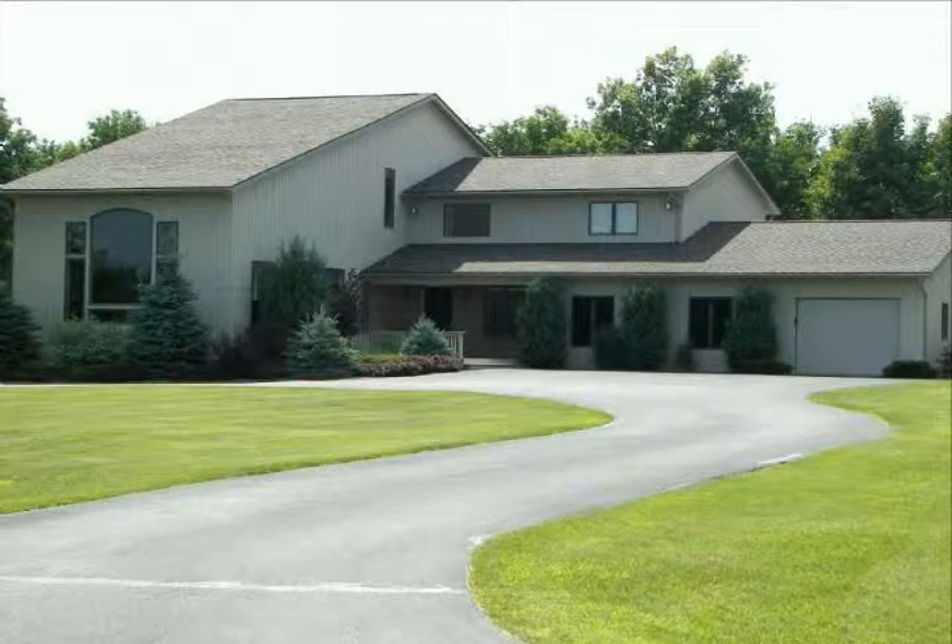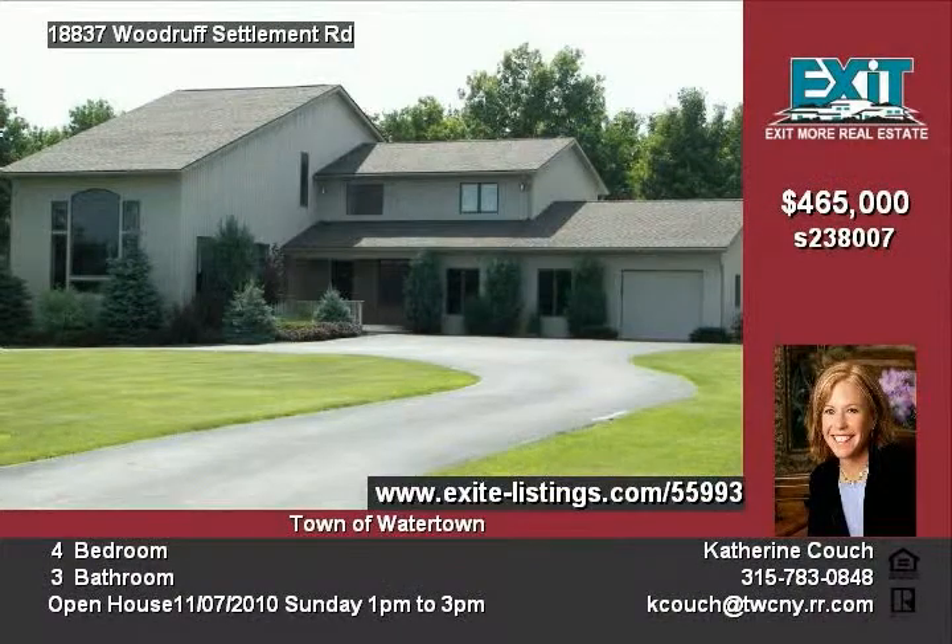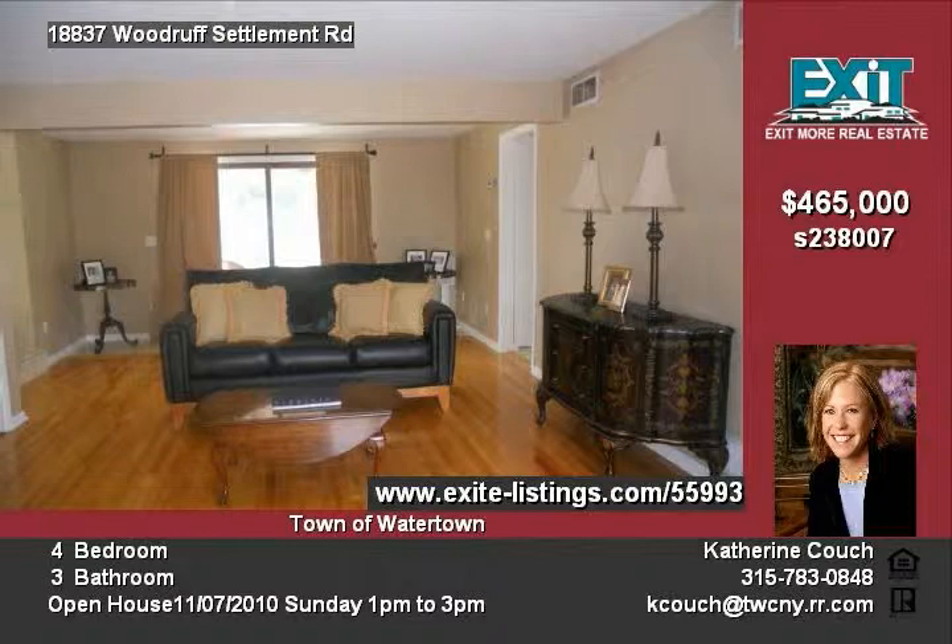This is an incredible home, custom-built and impeccably located on a quiet neighborhood street in the town of Watertown. This professionally landscaped property has been meticulously maintained on every inch of the 5 acres.